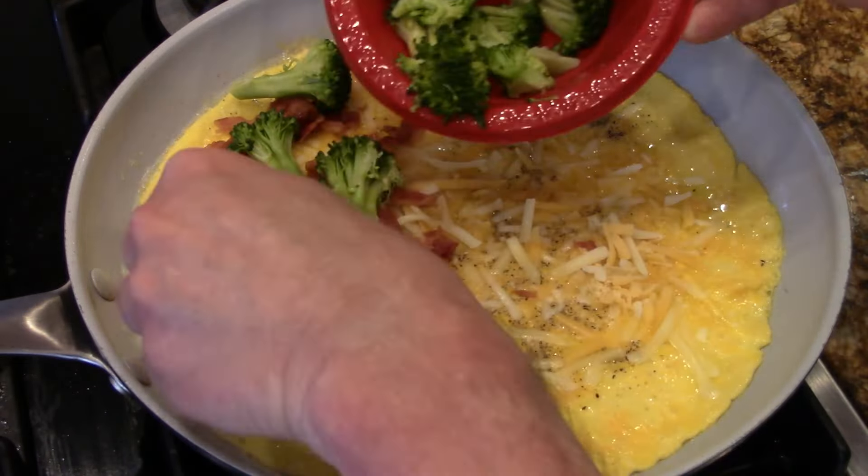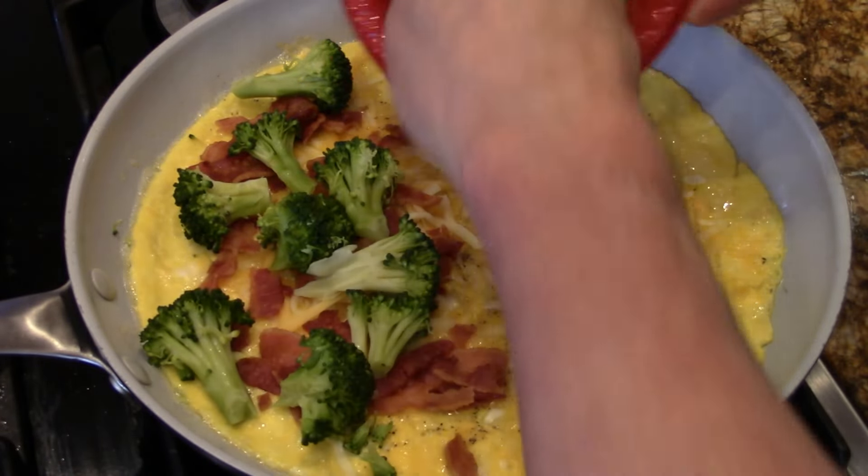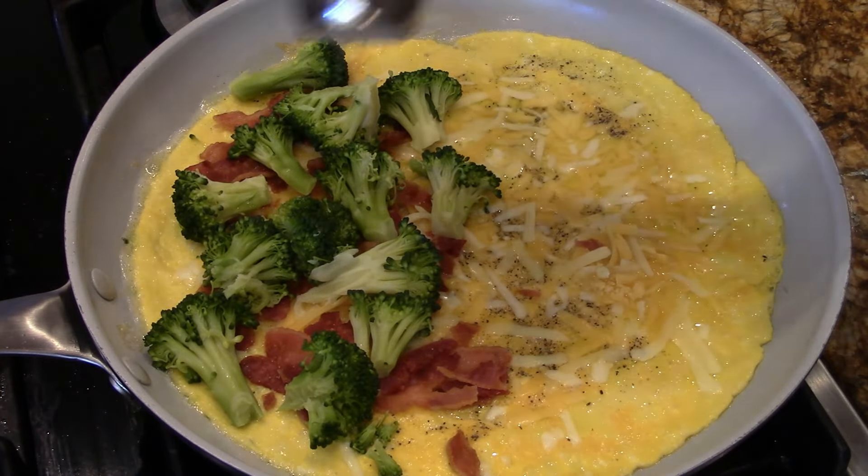The broccoli — the other star of the show. I'm telling you, this is a healthy protein-packed way to start your day. Put a little salt on there for the broccoli. Just a little more pepper.